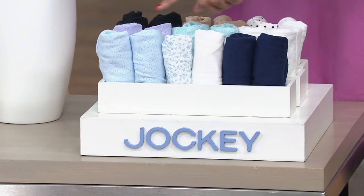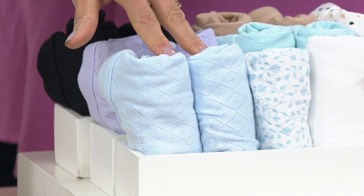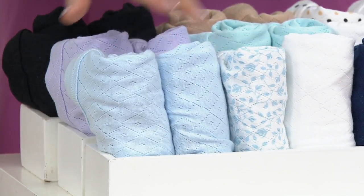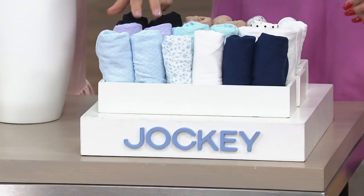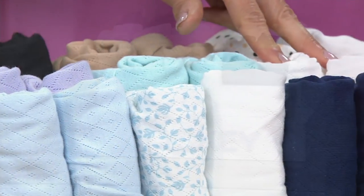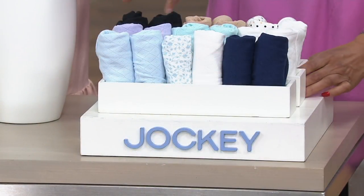So should we start down front? They call this the blue set. We have the light blue, the vine, the white, and two of the Midnight Navy. Then the pastel set has the violet, the mint, and the white — two of each. So it sets you up for the week. Easy.